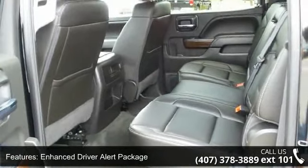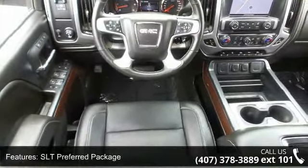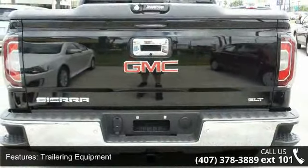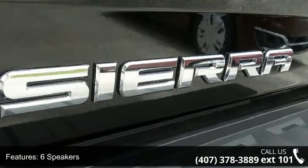Some of the top features included with this vehicle are Preferred Equipment Group 4SA, Enhanced Driver Alert Package, SLT Premium Package, SLT Preferred Package, Trailering Equipment, 6 Speakers, 6-Speaker Audio System, HD Radio, MP3 Decoder, and Radio Data System.